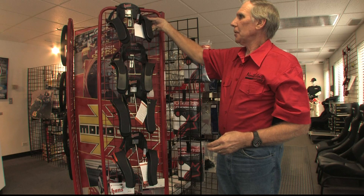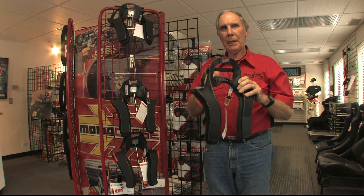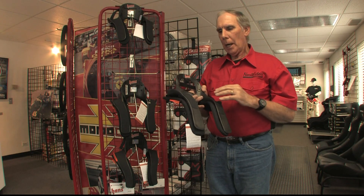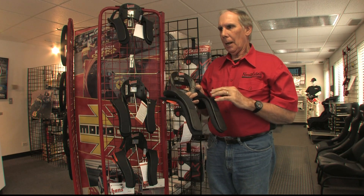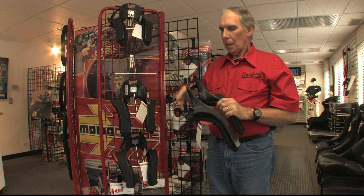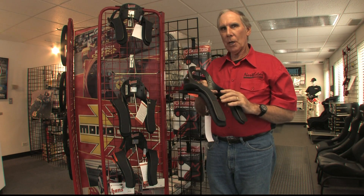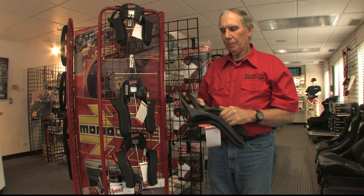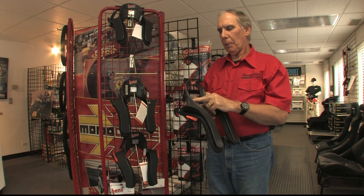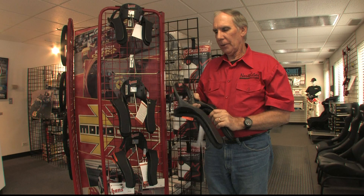The next lightest HANS device is called the Sport 3. It looks very similar to the ones used in Formula One, with a big hole cut out in the back to take weight off the device. It's a relatively new model made from a brand new polymer using different resin technology, such that this device only weighs 1.7 pounds. It's approximately half the price of the carbon fiber models. It's clearly our best-selling HANS device — light in weight, functions just as effectively as the upper-end models, and reasonably priced. The material used in the polymer is actually carbon fiber that's been ground up and extruded through an injection molding machine.